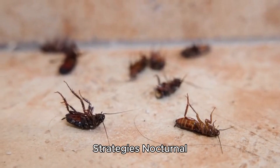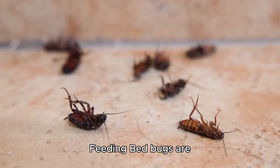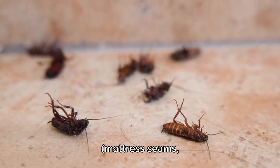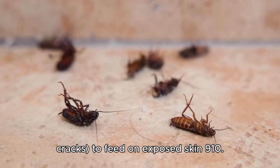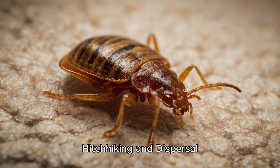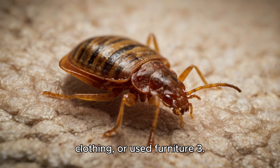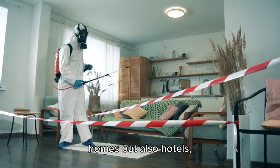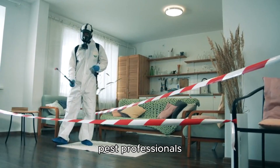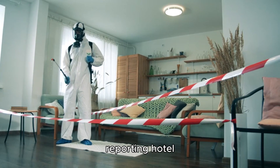Behavior and survival strategies: Bed bugs are primarily active at night, emerging from hiding spots — mattress seams, headboards, or wall cracks — to feed on exposed skin. Their bites often appear in linear clusters, sometimes called 'breakfast, lunch, and dinner,' though this pattern is considered coincidental. These pests spread by latching onto luggage, clothing, or used furniture, infesting not only homes but also hotels, offices, and public transport, with 68% of pest professionals reporting hotel infestations.